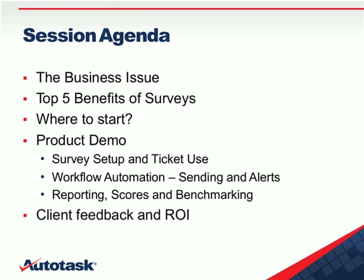In terms of our session agenda today, we're going to start out by discussing today's business issue along with the five benefits of surveys. Next, we'll have a brief discussion of where you start when you're looking to tackle building out your first survey. Then we're going to jump right into product demonstration, going into survey setup along with how it's integrated into our service tickets. We'll go into workflow automation — both the sending out of surveys and alerts coming back into Autotask — and finally, reporting, scoring, and benchmarking. To wrap up today's session, we'll give you some client feedback and talk about return on investment.